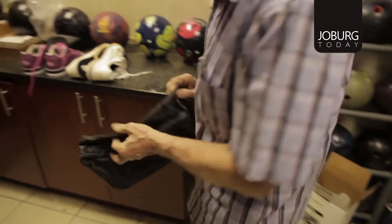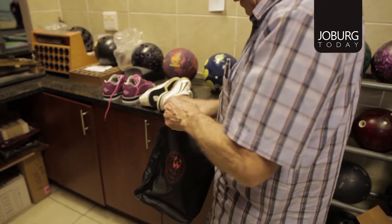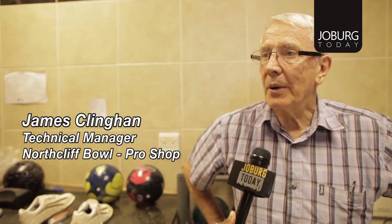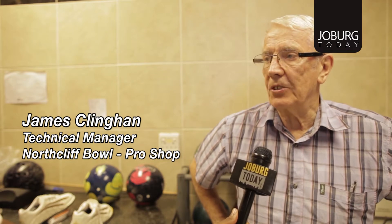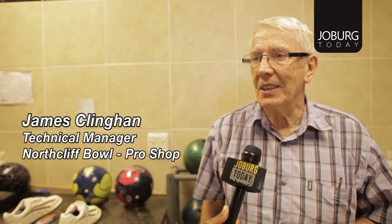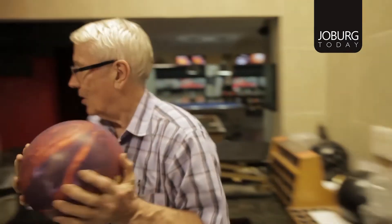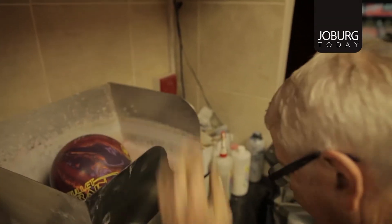They throw a bad ball or they have a bad game. The pro shop is here to sell equipment — bowling balls, bags and shoes. They also provide coaching to help the bowler with various things. We also have accessories like wrist guards to help the bowler. They're here to give advice and to service bowling balls, because every bowling ball after a certain number of games needs to be cleaned and serviced.